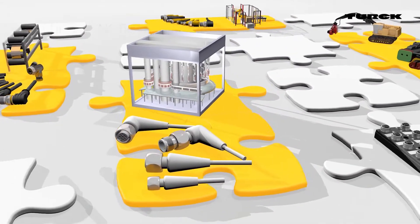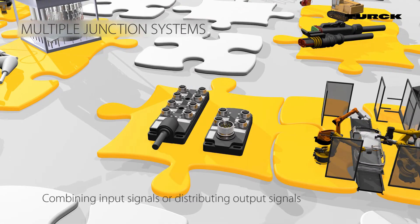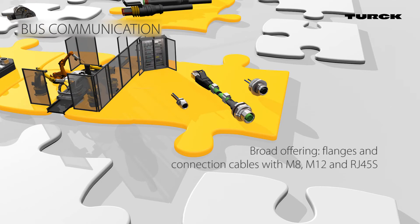Turk junction boxes in M8 and M12 styles have multiple connection types, offering application flexibility for installation and replacement. The fieldbus communication cables from Turk are ideally suited for drag chain operation.